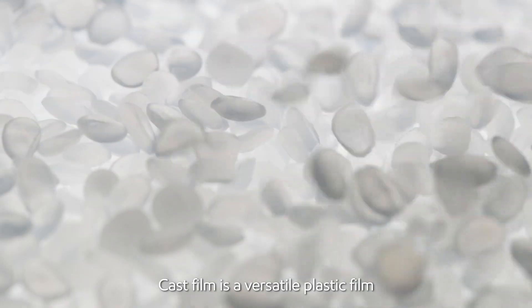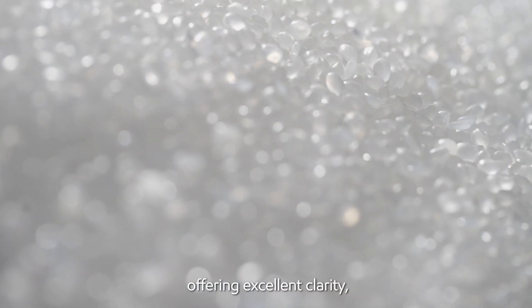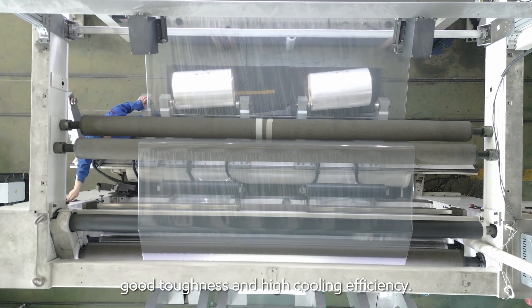Cast film is a versatile plastic film produced using the cast extrusion process, offering excellent clarity, film flatness, good toughness, and high cooling efficiency.